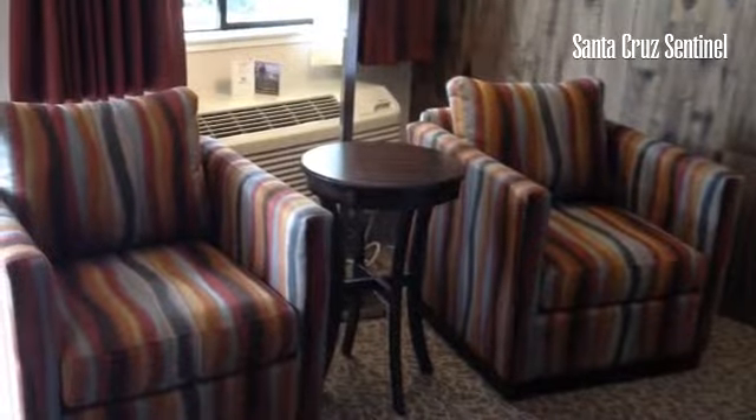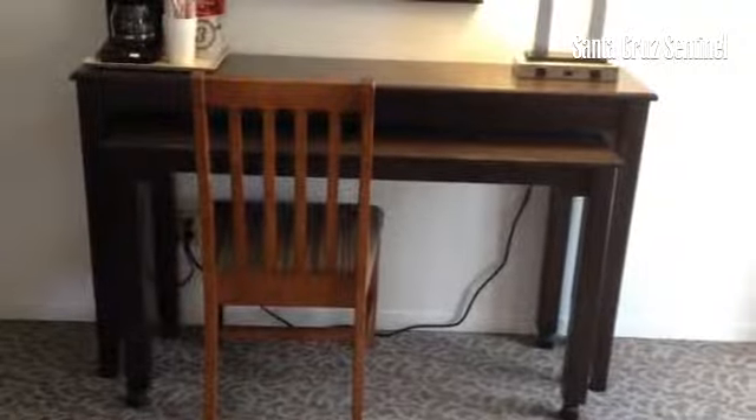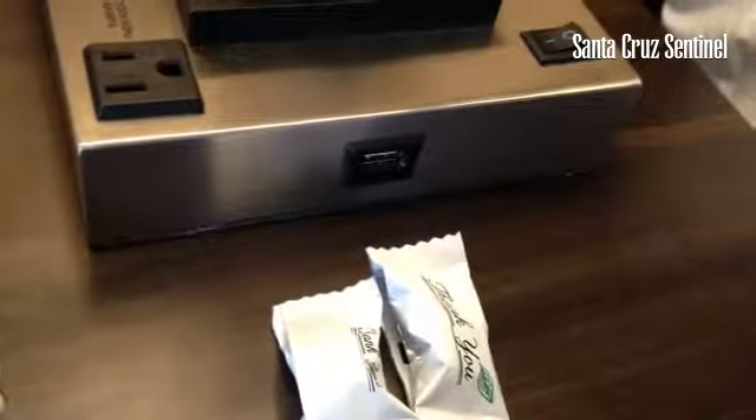Got new furniture. This is a table on Rolu wheels that you can move it wherever you want, and you can plug in your devices to recharge.